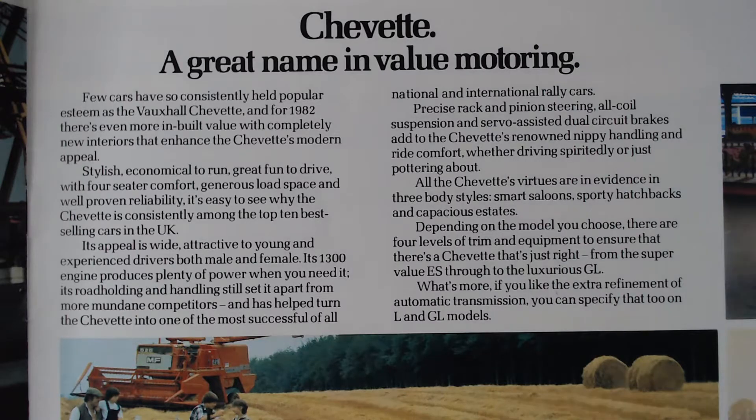It says: 'Its appeal is wide, attractive to young and experienced drivers, both male and female. Its 1300 engine produces plenty of power when you need it. The road holding and handling still sets it apart from more mundane competitors.' It goes on to say: 'All the Chevette's virtues are evident in three body styles: smart saloon, sporty hatch, and capacious estate. Depending on the model you choose, there are four levels of trim and equipment - from the super value ES through to the luxurious GL - and you can specify automatic transmission on the L and GL models.'